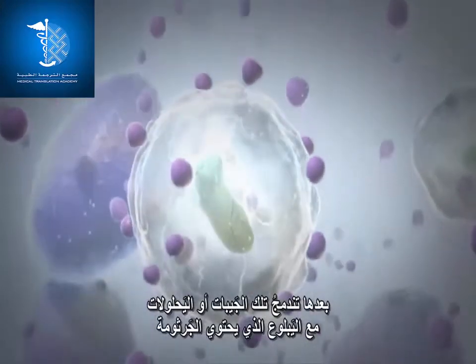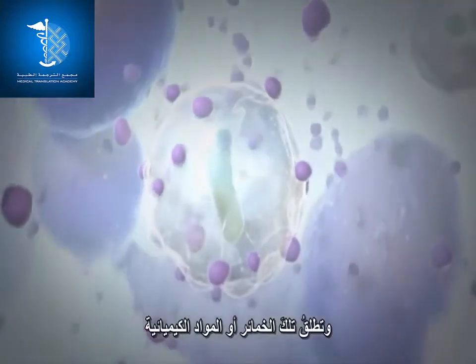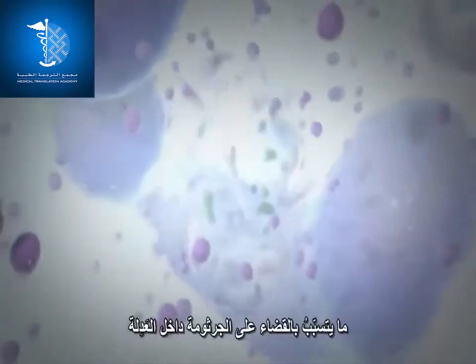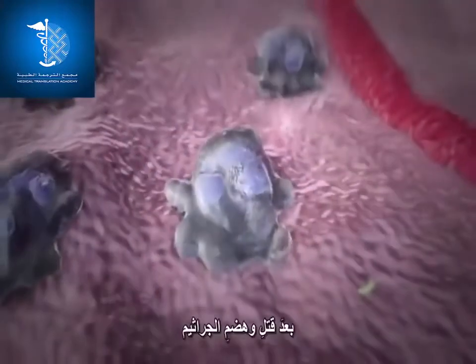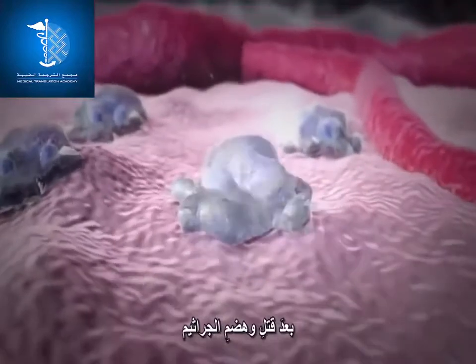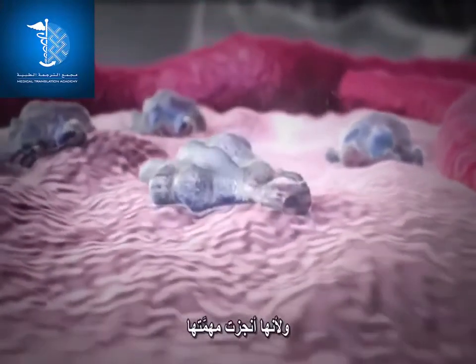The lysosomes combine with the phagosomes containing the bacteria and release their enzymes and chemicals, resulting in the ultimate death of the bacterium inside the neutrophil. After killing and digesting the bacteria, the neutrophil is spent, having completed its duty.